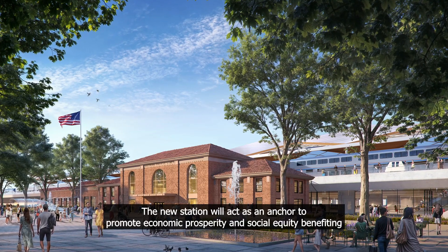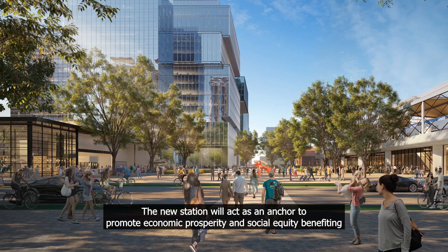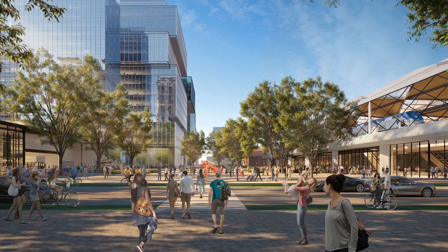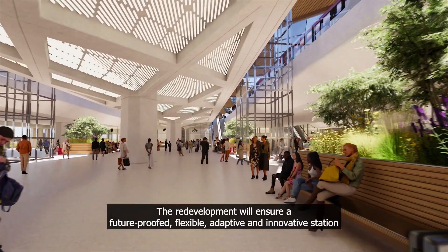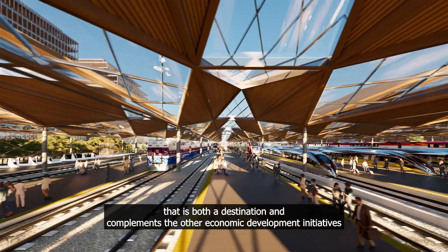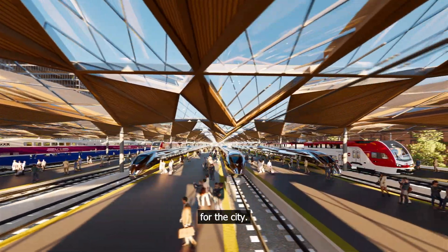The new station will act as an anchor to promote economic prosperity and social equity, benefiting all parties involved. The redevelopment will ensure a future-proofed, flexible, adaptive and innovative station that is both a destination and complements other economic development initiatives for the city.